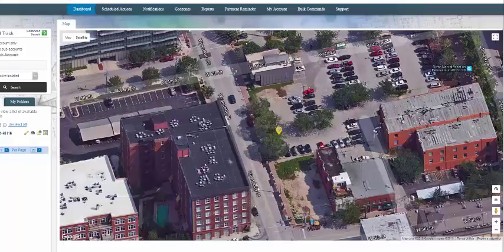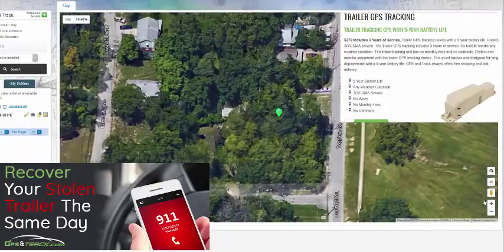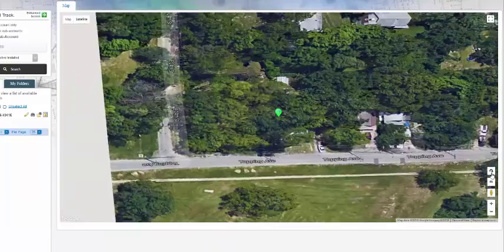The device will get that signal, and again, even though it's battery-powered, the battery will last about five years. Once it receives the signal, it's not instant, but it's not that long a time — we're able to go in and get its exact location.